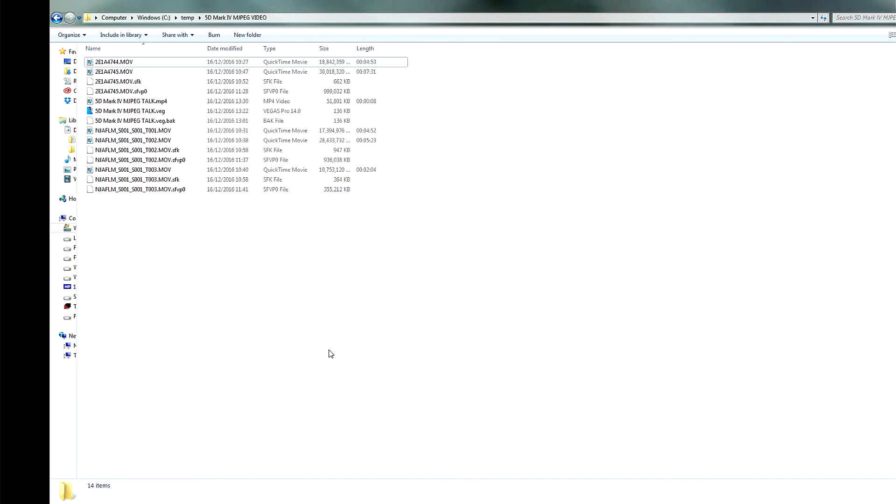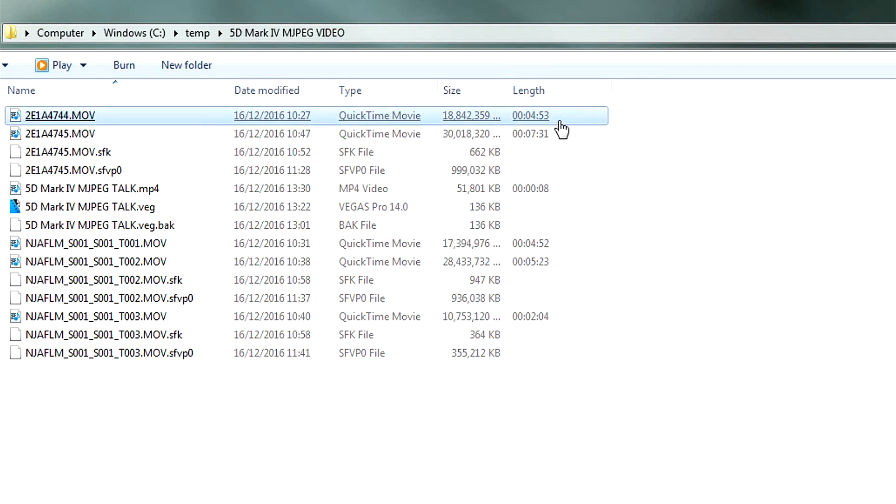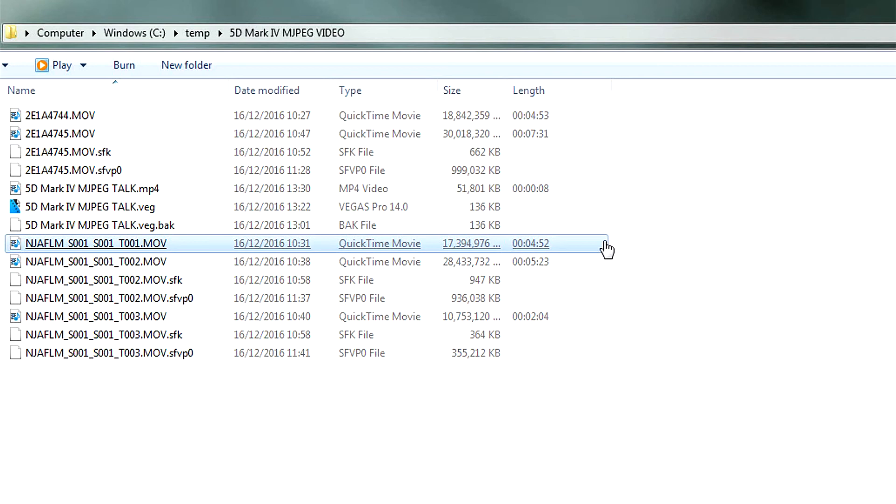Okay, so this is the folder I'm using to produce this video. I actually did a quick five-minute test first, but I had the Panasonic GH4 set to the slightly lower resolution of ProRes 422 instead of ProRes HQ. On the Canon, the video was 4 minutes 53 and the file size was just under 19 gigabytes — that's huge for a five-minute video. The same video from the GH4 at ProRes 422 was 4 minutes 52 and just over 17 gigabytes — about one and a half gigabytes less, so very similar to the Canon at 4K.